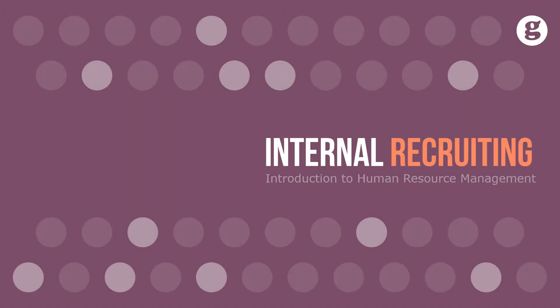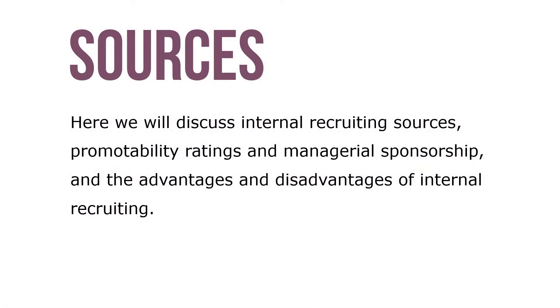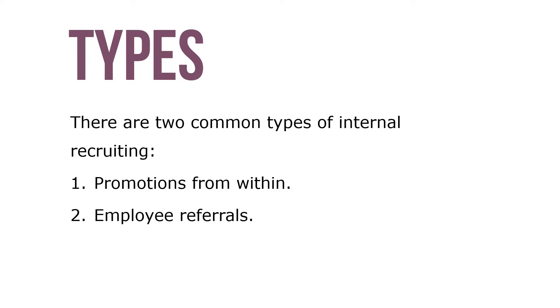Let's take a look at internal recruiting. Internal recruiting involves filling job openings with current employees or people employees know. Here we'll discuss internal recruiting sources, promotability ratings and managerial sponsorship, and the advantages and disadvantages of internal recruiting.